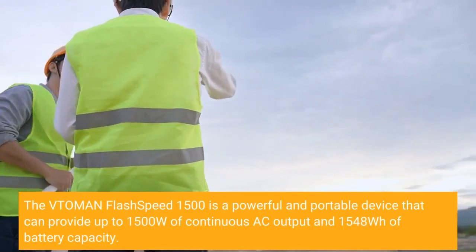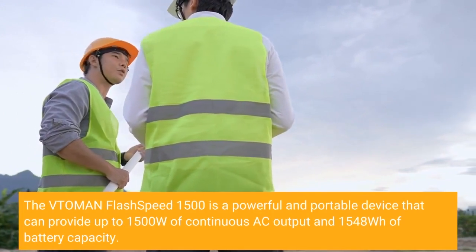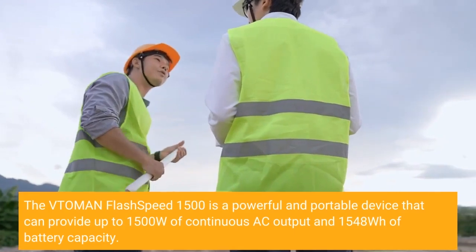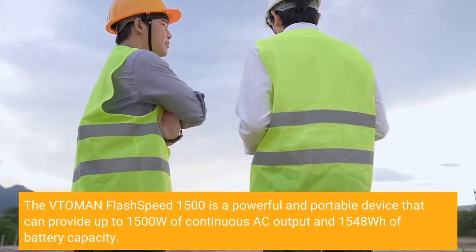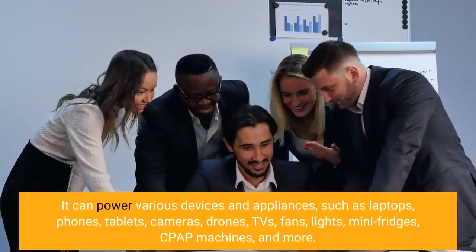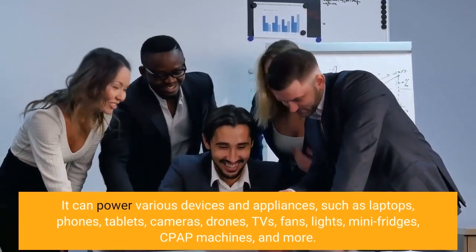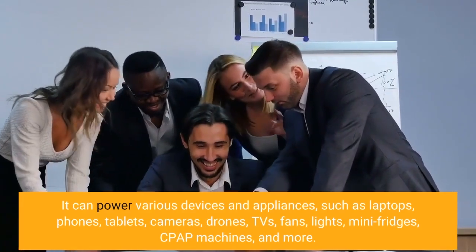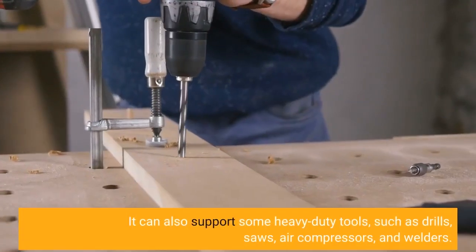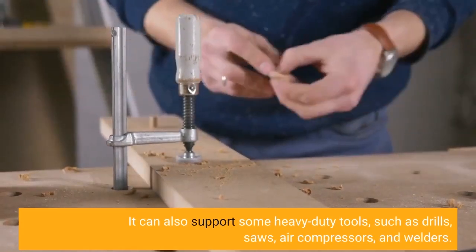The Vtoman Flash Speed 1500 is a powerful and portable device that can provide up to 1500W of continuous AC output and 1548WH of battery capacity. It can power various devices and appliances such as laptops, phones, tablets, cameras, drones, TVs, fans, lights, mini fridges, CPAP machines, and more. It can also support some heavy-duty tools such as drills, saws, air compressors, and welders.